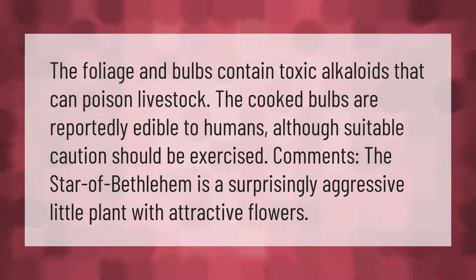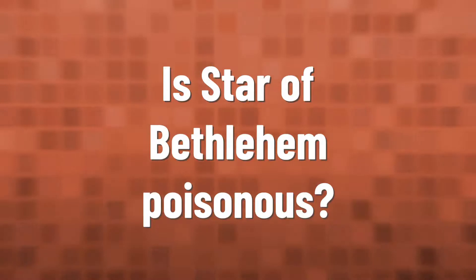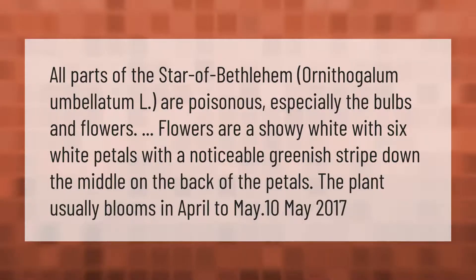The foliage and bulbs contain toxic alkaloids that can poison livestock. The cooked bulbs are reportedly edible to humans, although suitable caution should be exercised. The Star of Bethlehem is a surprisingly aggressive little plant with attractive flowers. All parts of the Star of Bethlehem (Ornithogalum umbilatum L.) are poisonous, especially the bulbs and flowers.